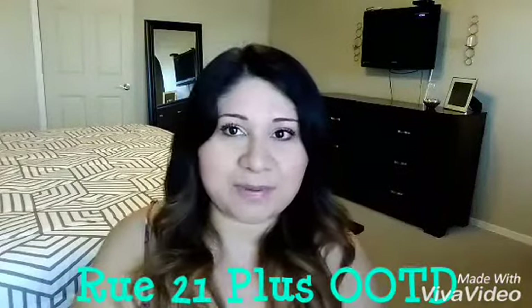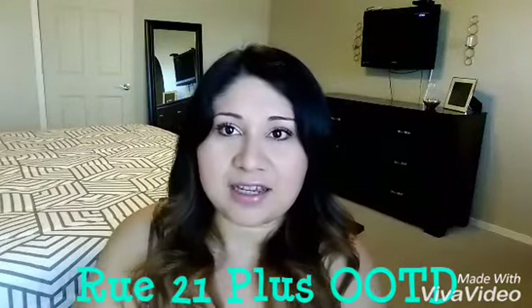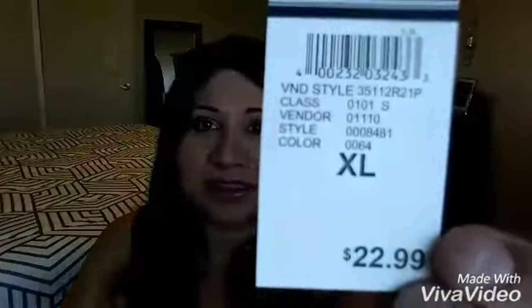Hi YouTube, this is Mursa. I'm going to be sharing my plus-size outfit of the day. I got this dress in a size extra-large from Rue 21. I'll go ahead and leave my measurements in the comment section because I don't know how to do the description yet — I'm still new to this and I'm learning. I'm gonna leave my measurements there for you to get an idea of what size I am and to see if it worked for you.